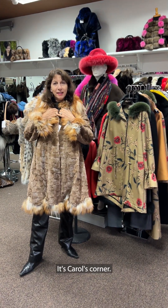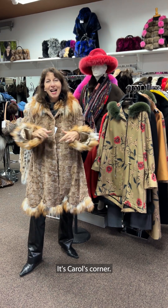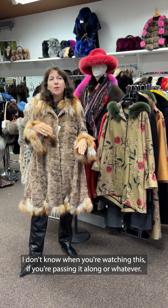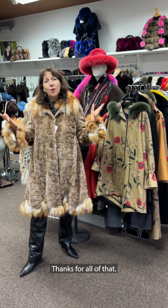Hello everybody, it's Carol and guess what? It's Carol's Corner. Good morning, good afternoon — I don't know when you're watching this, if you're passing it along or whatever. Thanks for all of that.